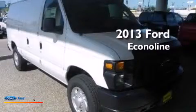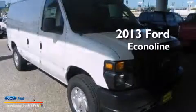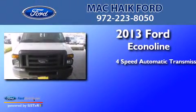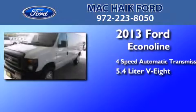This is a brand new 2013 Ford Econoline. This van has a 4-speed automatic transmission and a 5.4-liter V8.